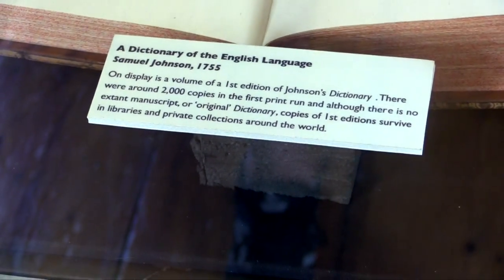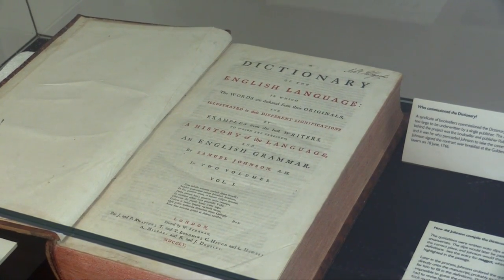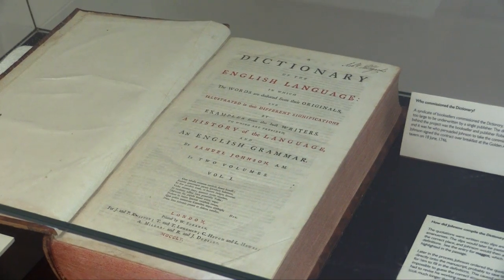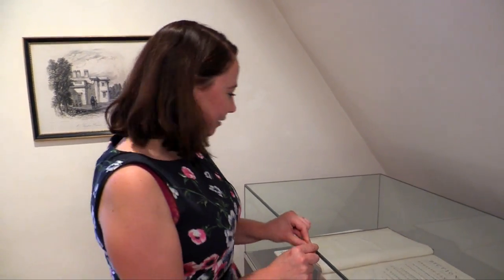These are the actual first editions — there are only 2,000 of these made. Do any words still have the same definition? Lots of words would still be the same, but there would be plenty that were rather humorously described — such as pension: 'money given to a wretch for treason to his country, no less.' A politician: 'a man of deep contrivance.' Perhaps that's not one that's changed over the years.